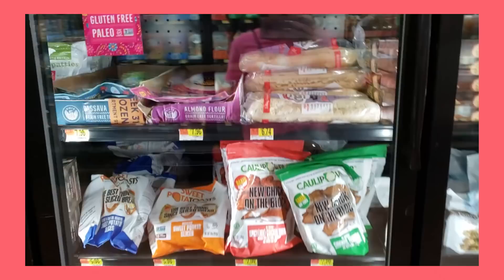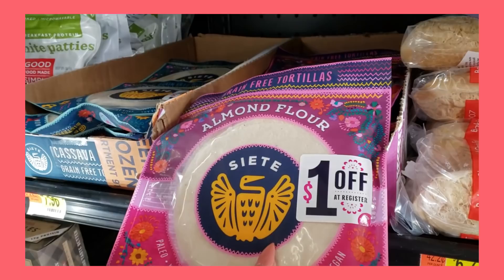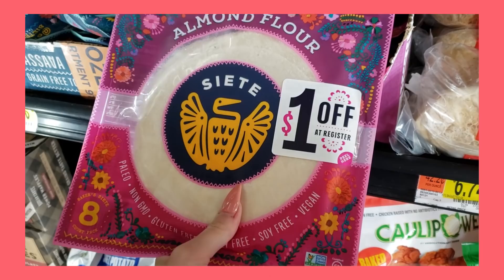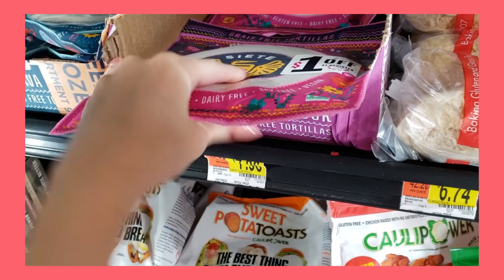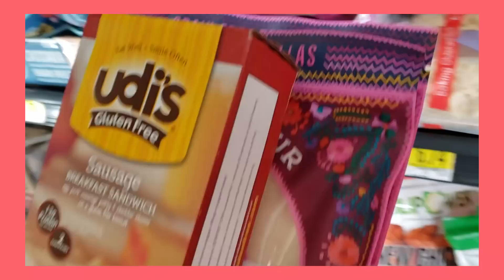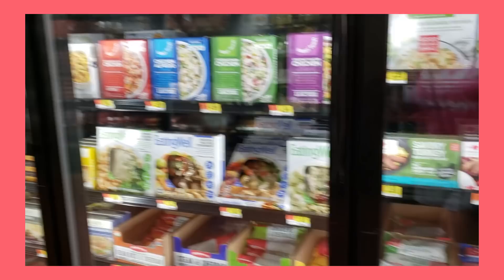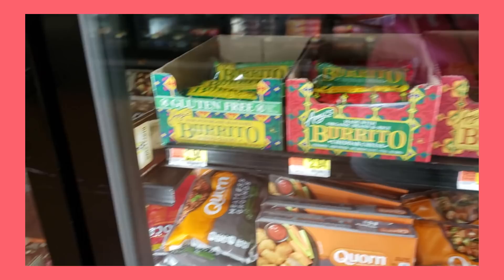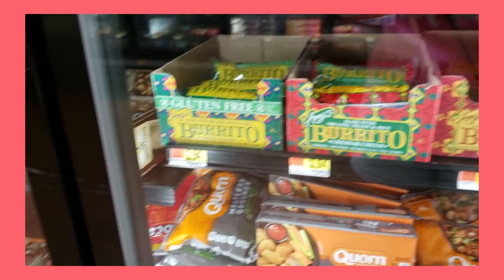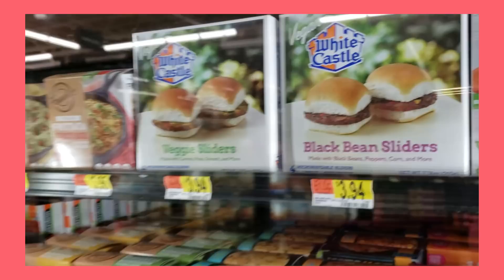Walmart actually has a great gluten-free selection. A dollar off at register — what?! These are so good, they're grain-free, everything-free, and they don't hurt my stomach. I'll get these. Maybe I'll get two because my mom eats these as well. I wish Walmart at least had baskets — it's so annoying. Maybe I'll get something for lunch. Look at all this new stuff. I need to get some burritos — I get the gluten-free ones. Oh my gosh, White Castle veggie sliders! Hilarious.